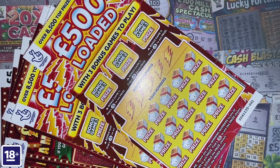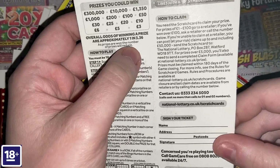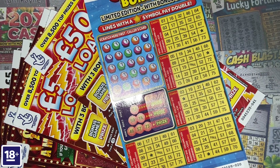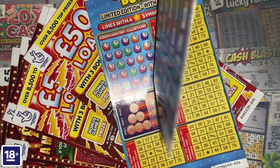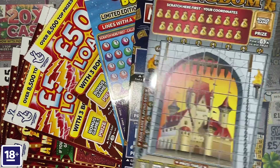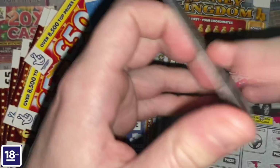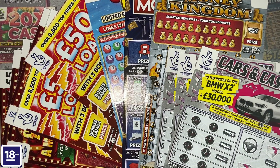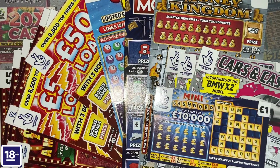So I've got one Bingo Bonus — that's the best £3 scratch card for chances of winning. In fourth place is Monopoly Deluxe, a £5 card with odds of approximately 1 in 3.38. In fifth place is Money Kingdom with odds of 1 in 3.42. Then we have the best £2 scratch card — Cars and Cash — I've got three of those with odds of 1 in 3.72. And to make it up to £50, I've got a £1 Mini Cash Word with odds of 1 in 4.33.